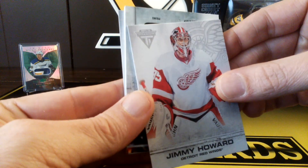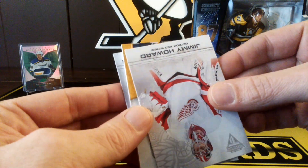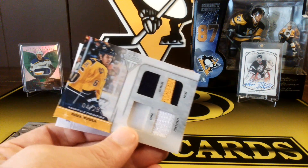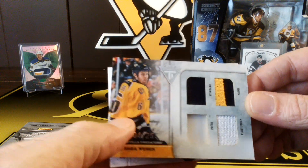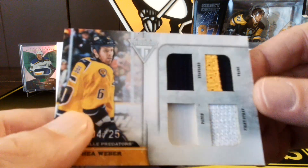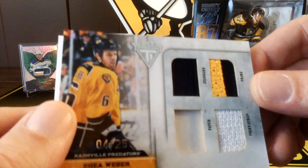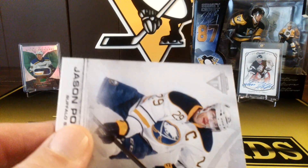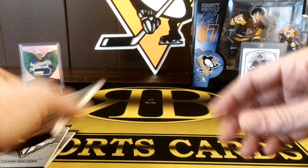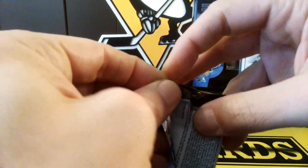Jimmy Howard. Let me reveal it here — Shea Weber! Numbered to 25. It's got a prime patch and a fight strap on it — that's cool. 4 out of 25 Shea Weber. That's a nice card. I like that. And Jason Pommenville. A couple pretty decent hits so far. Nice low-numbered card there too.